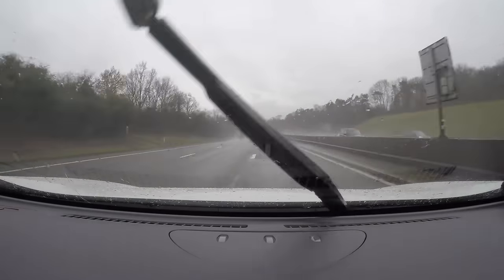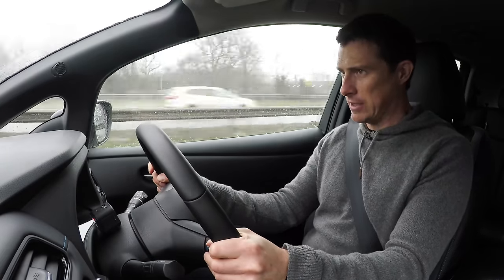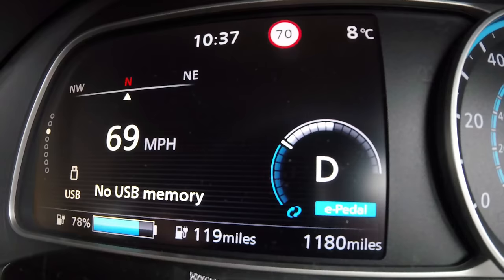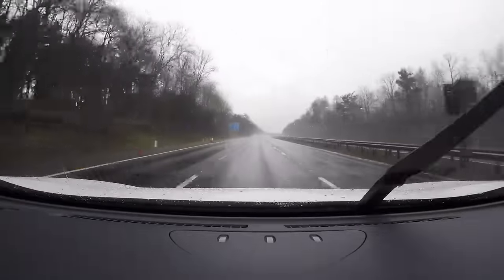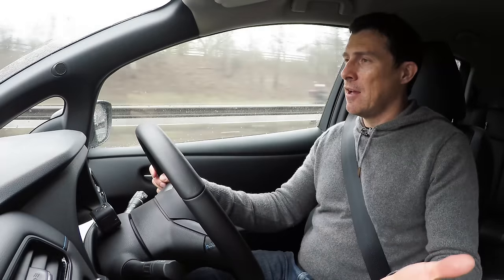According to Nissan, with a full battery this Leaf has a range of 235 miles. However the trip computer looks at your driving style and works out the actual range based on how you drive - and with a fully charged battery I have not seen more than 150 mile range. Also when travelling on the motorway at 70 miles an hour, for every 8 miles you do your range drops by 10 miles. And if you're travelling at 80 miles an hour, for every 6 miles you do your range drops by 10 miles.